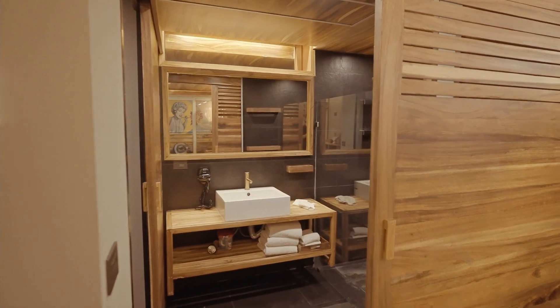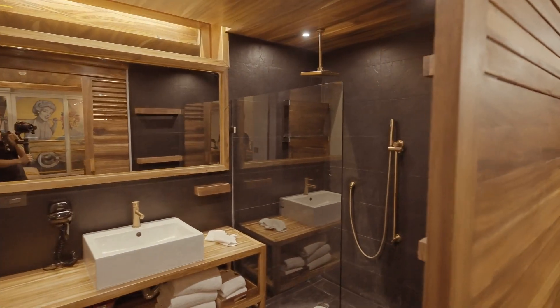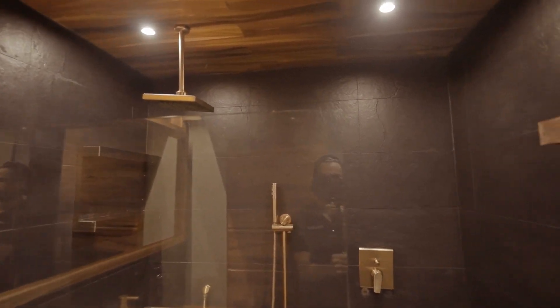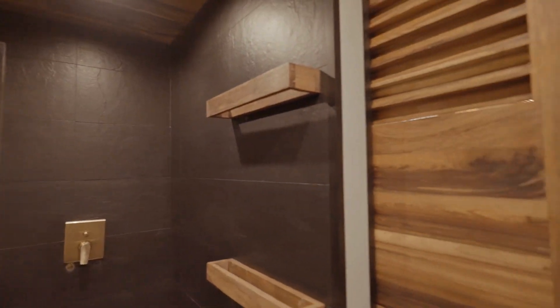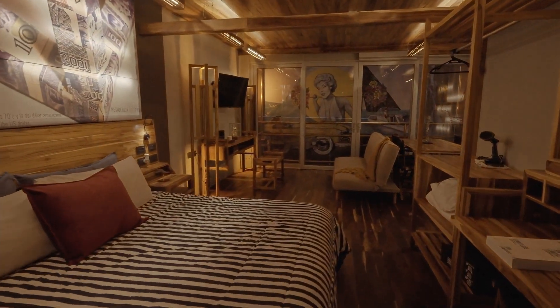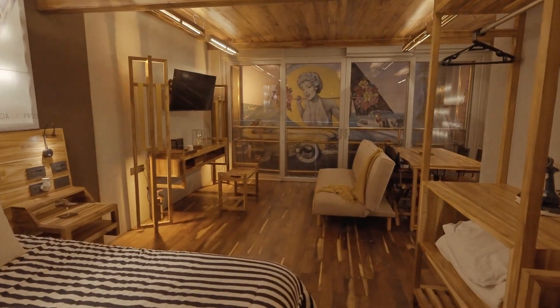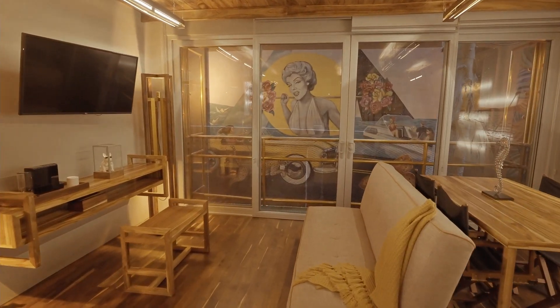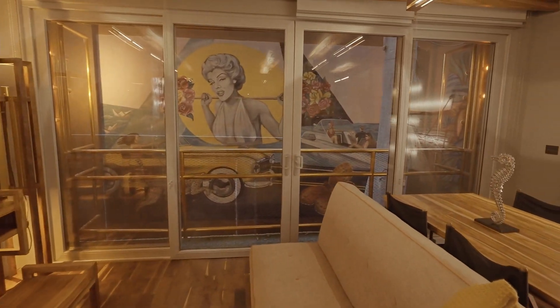Amenities include a roof garden with ocean view, swimming pool with ocean view, jacuzzi with hydromassage, solarium with private beds, deck with sun deck, sky bar, gym, working center, and a beautiful art gallery by Residential Art Project.